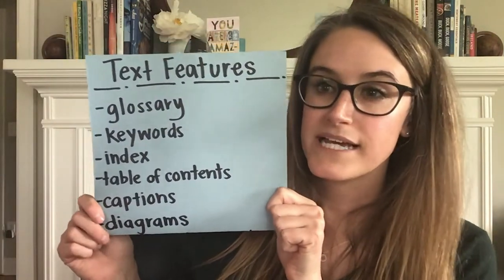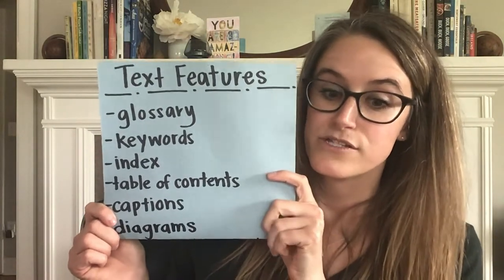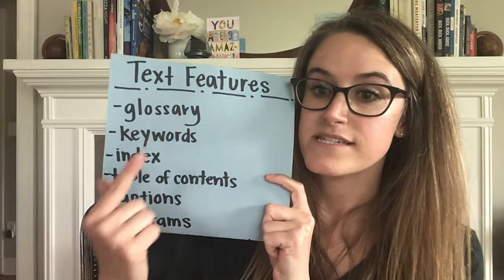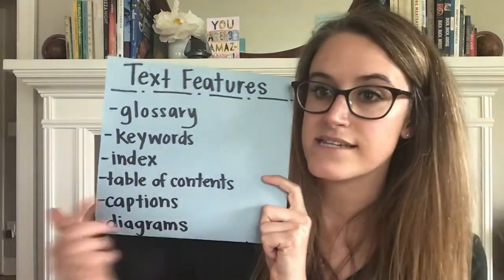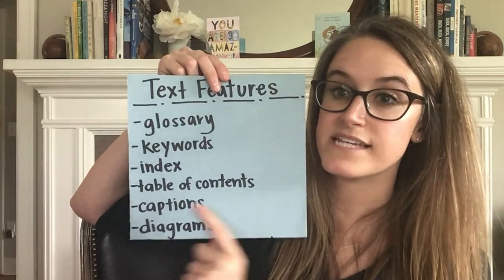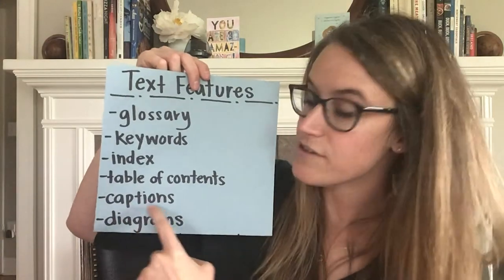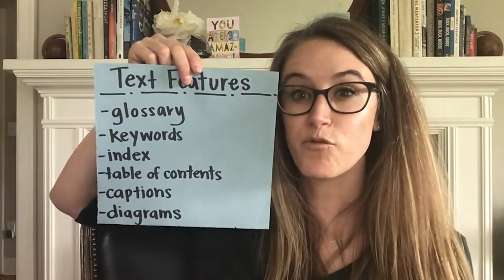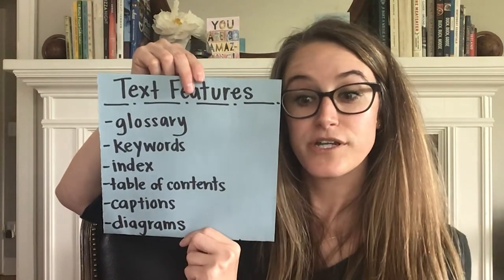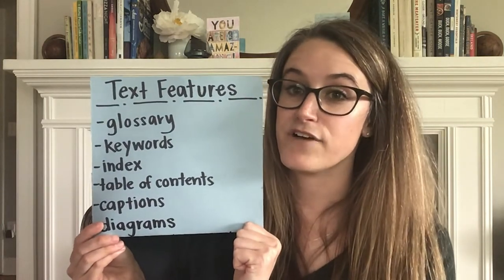As we've been reading these past few weeks, we have been focusing on text features. We started making a text feature chart that lists the different text features we've been seeing in nonfiction books. We've seen things like glossaries, keywords, index, table of contents, captions, and diagrams. Yesterday I pointed out the table of contents, and we saw all the different chapters and their names. Captions are groups of words that give more information about a picture in the book. Today we're going to talk about some of the text features in A Day in the Life of a Garbage Collector.